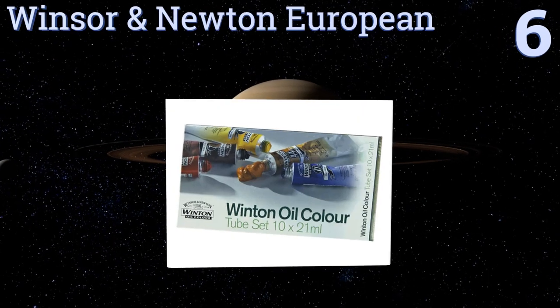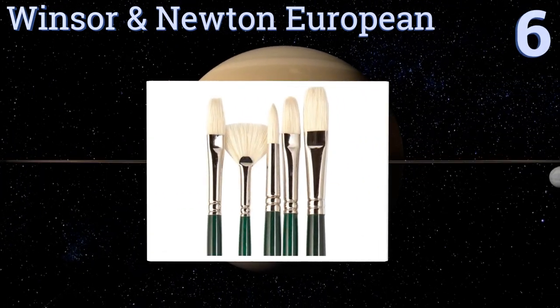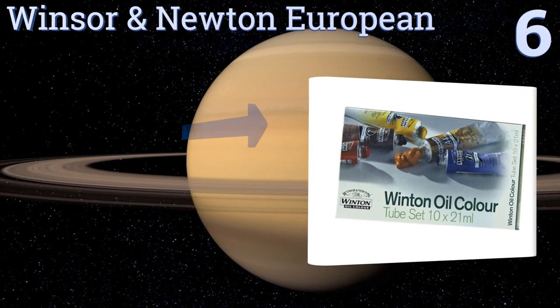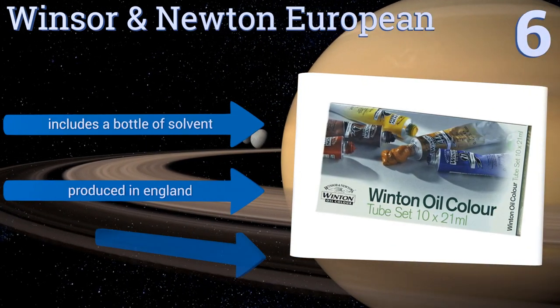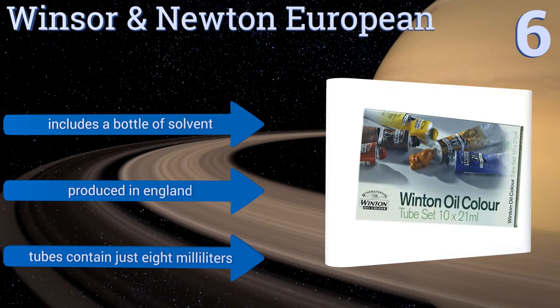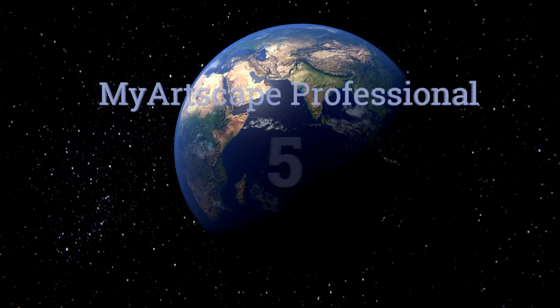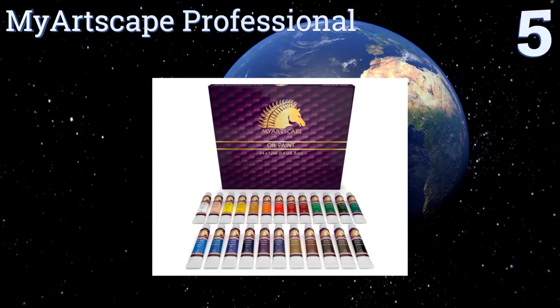Moving up our list to number six, Windsor and Newton European fulfills all painting needs for rookies and studio artists. It comes complete with two all-natural Winton hog brushes made especially for these oil colors and crafted to resist erosion. You can also choose to just buy the paints. It includes a bottle of solvent and is produced in England. However, the tubes contain just eight milliliters.